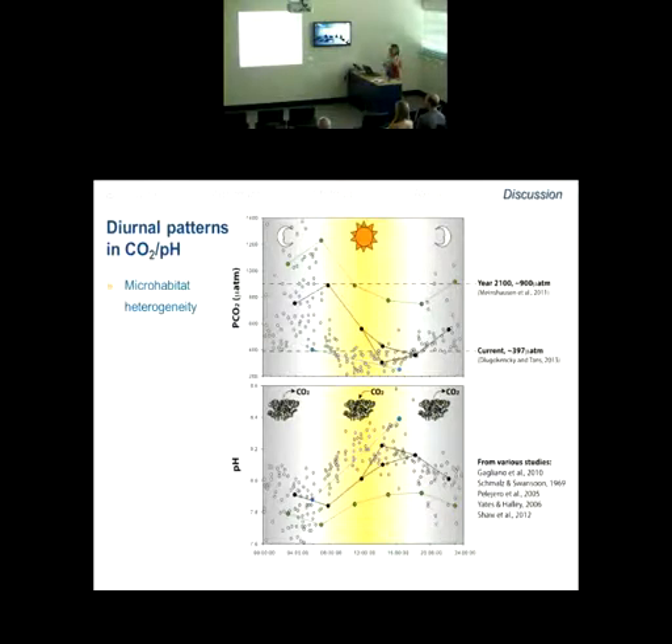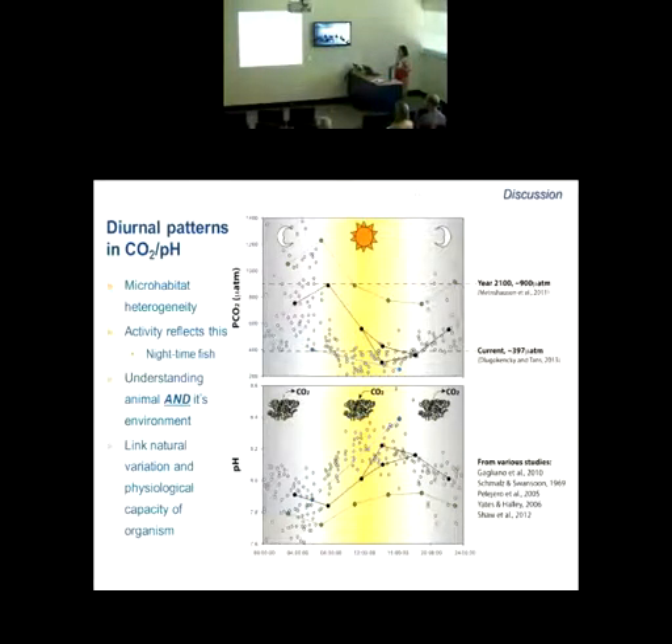This microhabitat heterogeneity is really where a lot of ocean acidification research is going. The prompt for me was obviously understanding this predator species in its natural habitat, and its activity very much reflects this diurnal pattern. If at elevated CO2 it's decreasing its metabolism, well — that's at night. That's when this fish is tucked really deep into the reef matrix and not doing anything anyway. This really hammers home the importance of understanding the animal and its environment when making the ecological physiology link.